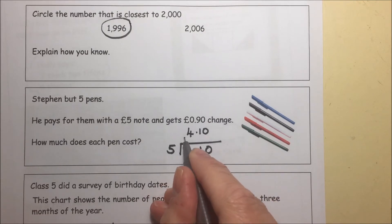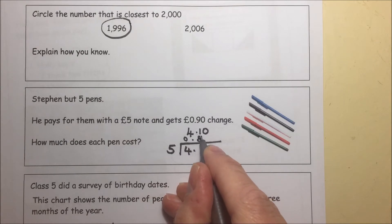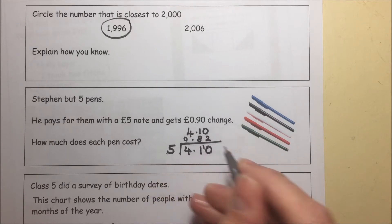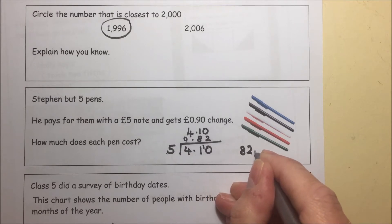5 into 4 won't go. 5 into 41 goes 8, remainder 1. 5 into 10 goes twice. And so each pen is 82 pence.